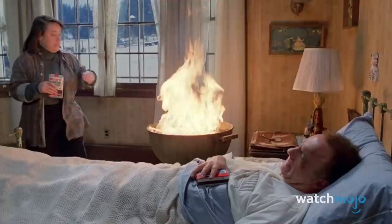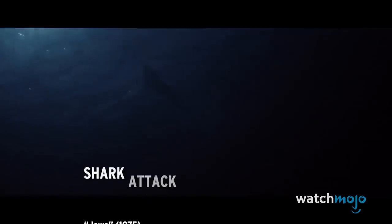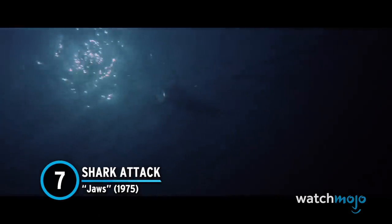Fun fact: the scene was actually toned down from the book version, which involved an axe and a propane torch. Number 7: Shark Attack — Jaws.